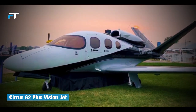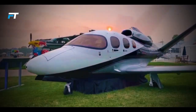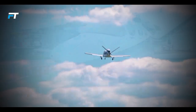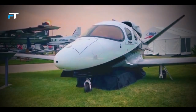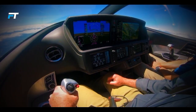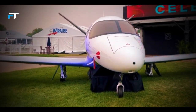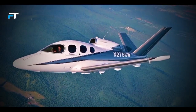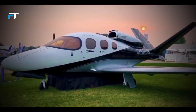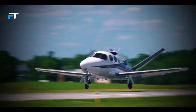5. Cirrus G2 Plus Vision Jet. The Cirrus G2 Plus Vision Jet combines luxury with cutting-edge technology, making it an impressive entry in the personal jet market. With a maximum takeoff weight of 6,000 pounds and a cruise speed of 311 knots true airspeed, it delivers solid performance alongside comfort. The spacious cabin accommodates five adults, featuring modular seating, leather interiors, and large windows. Equipped with the Cirrus Perspective Touch Plus by Garmin, it offers intuitive navigation, including the Cirrus Airframe Parachute System, climate control, and USB power ports.